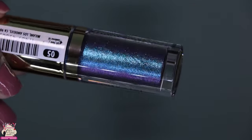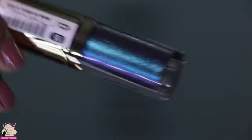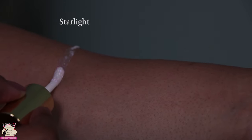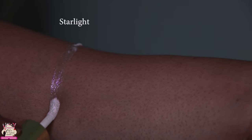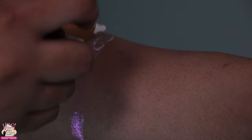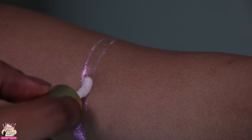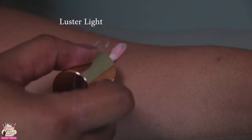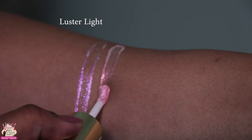You know, I have other products very similar to this and they normally run about twenty to thirty dollars, which gets pretty expensive. So this is a really good deal, especially at eleven dollars — you really can't go wrong. I'm going to show you swatches right now.